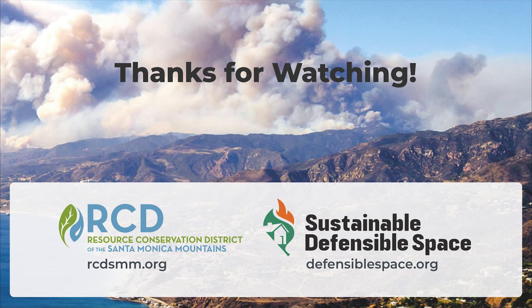Check out our other videos to learn more about defensible space and fire ecology. Thanks for watching!